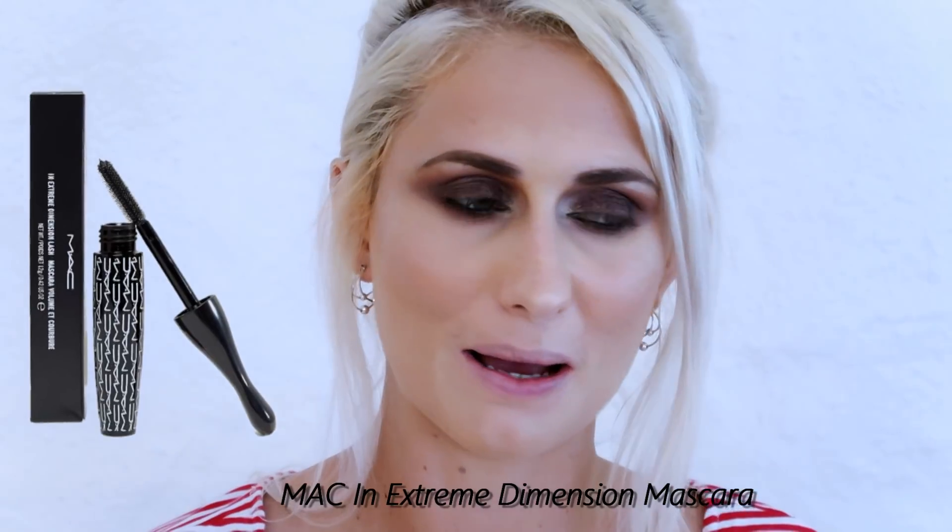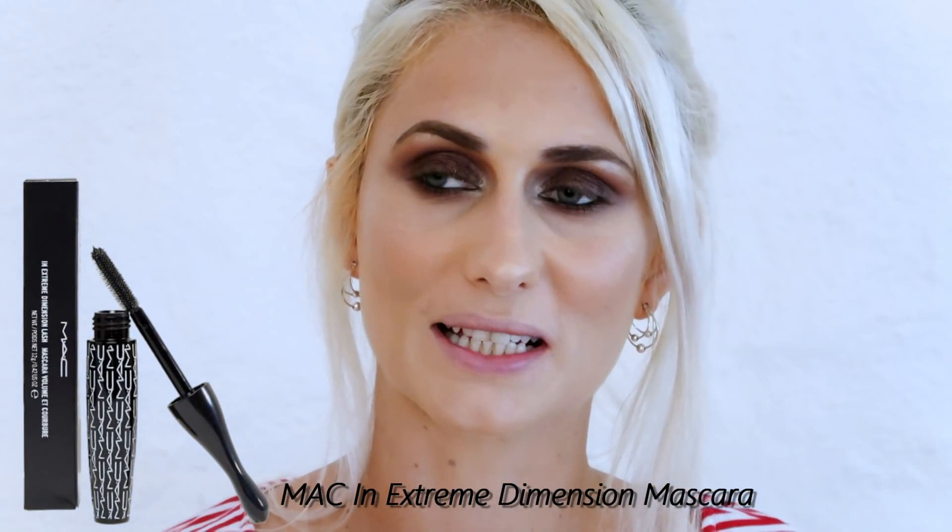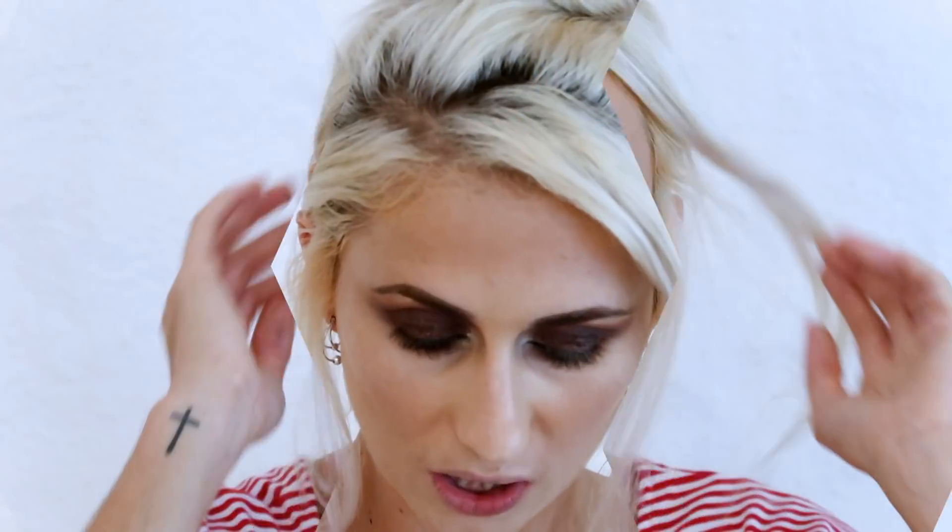I'm going to do my lips and then apply mascara off camera, since the mascara I'm using isn't MAC. The one I always use and would recommend a hundred times over is the MAC Dimension mascara — it's in a little tube with MAC in white writing.